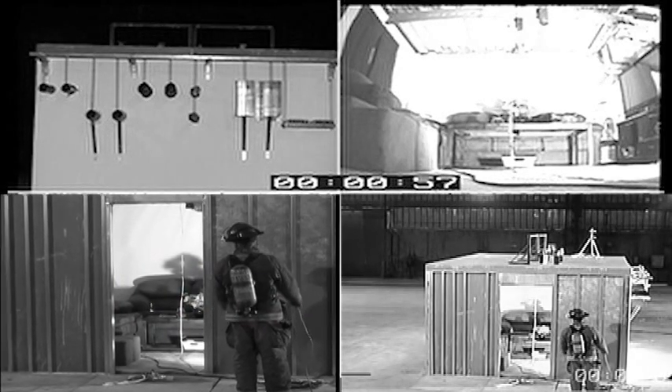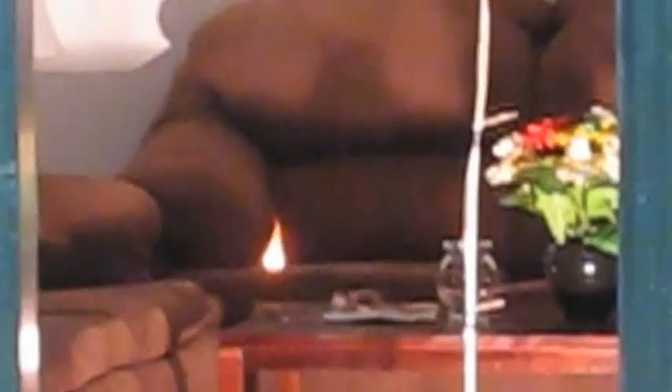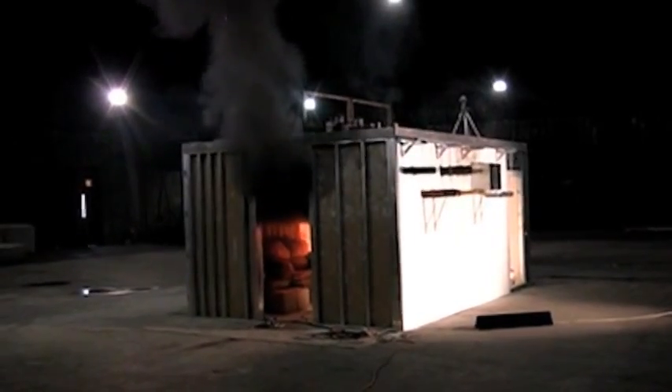Incorrect fire stop installations are, unfortunately, too common. And in the event of a fire, the consequences could include preventable, dangerous exposure to fire and smoke for egressing building occupants and responding firefighters, as well as excessive property damage.